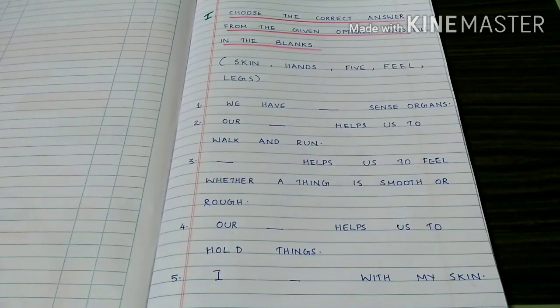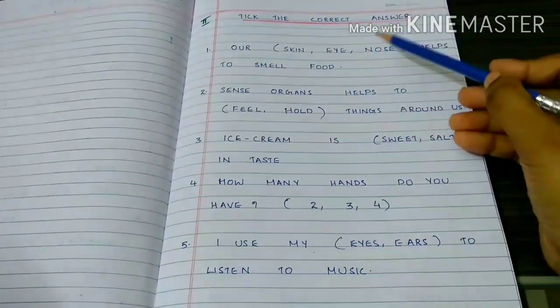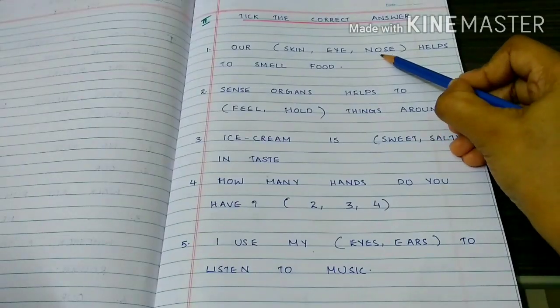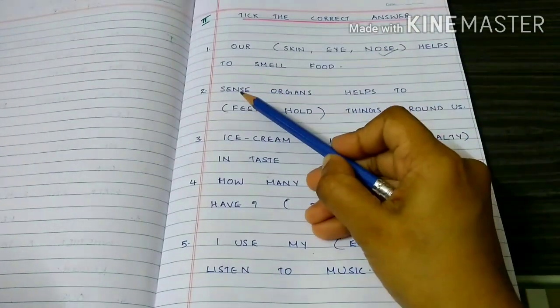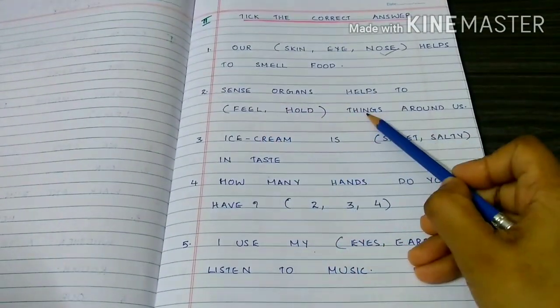I feel with my skin. Pick the correct answer. Our nose helps us to smell food. Sense organs help us to feel things around us.